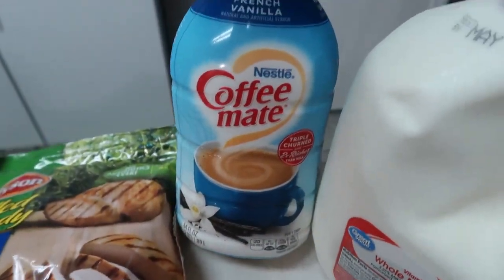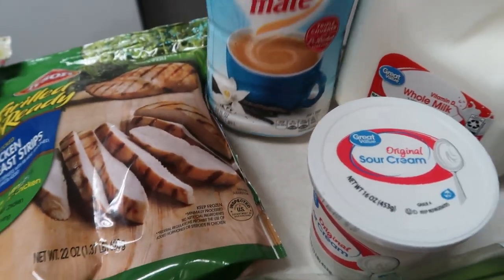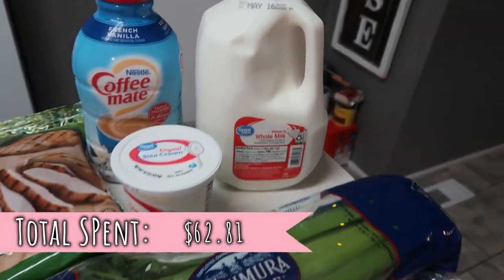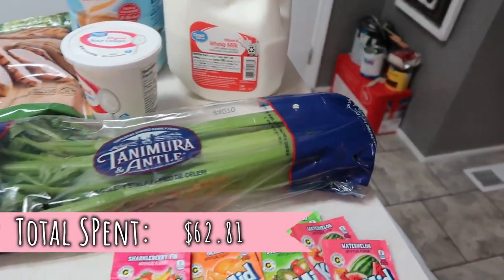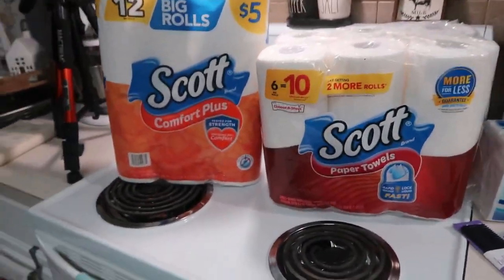This is our favorite creamer — Coffee Mate French vanilla — we always get the big 64-ounce one because we go through it. And then some whole milk. That's everything from Walmart. Then I did a small haul from Dollar General.